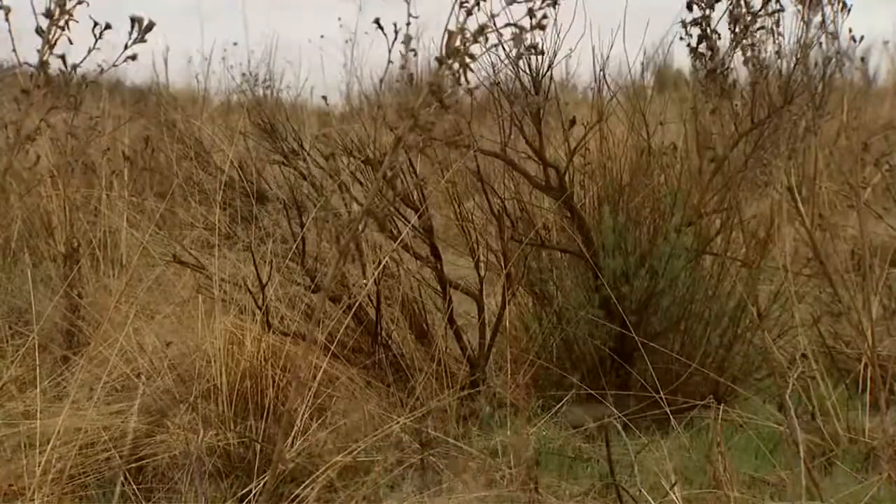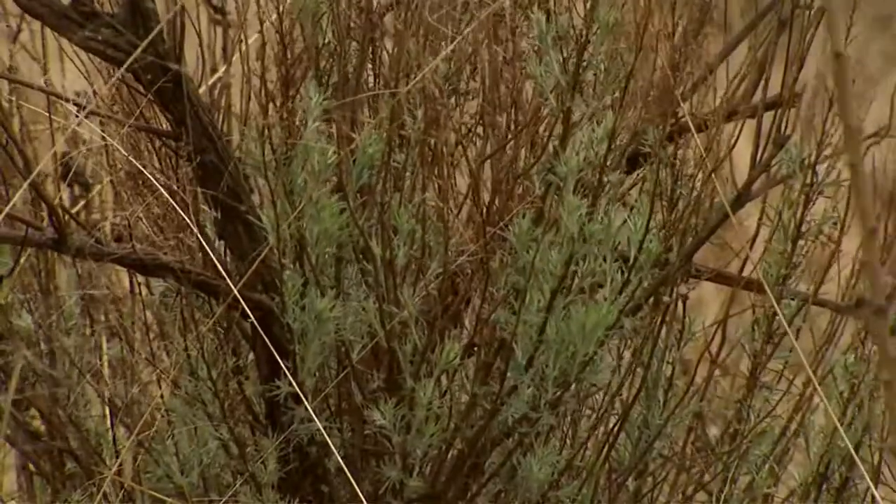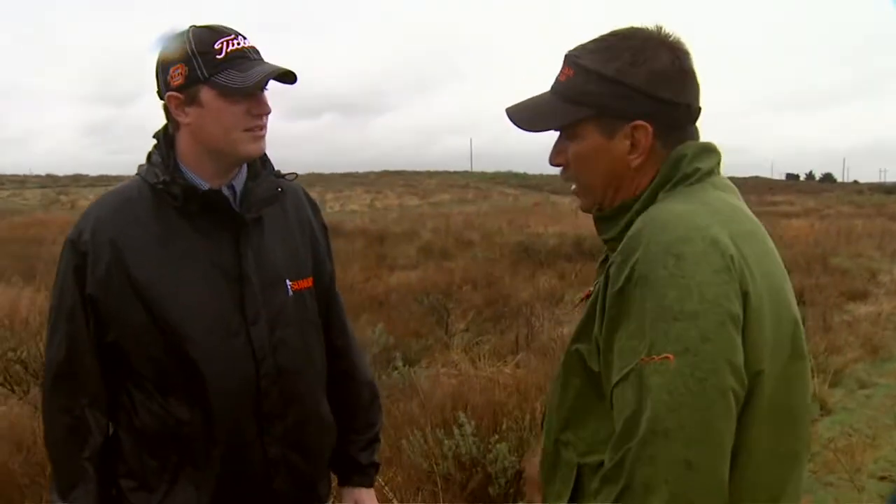Does it continue to spread? No, it's just here. The sagebrush doesn't spread, it doesn't invade — it occurs on certain soil types, and that's where we have it. It doesn't cover the entire northwestern part of the state. It's on certain soil types, that's where it belongs, and that's where it stays. It's not an invasive species. A lot of people see it as that because they over-utilize their land, graze down all the herbaceous plants around it, and then all you see is sagebrush.